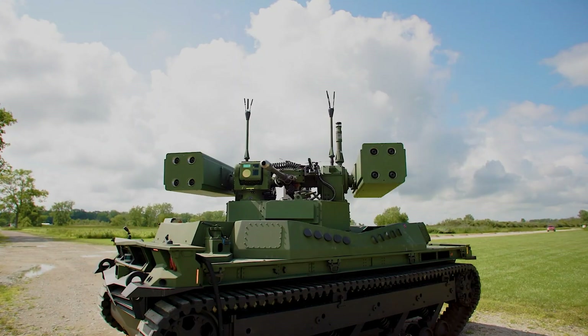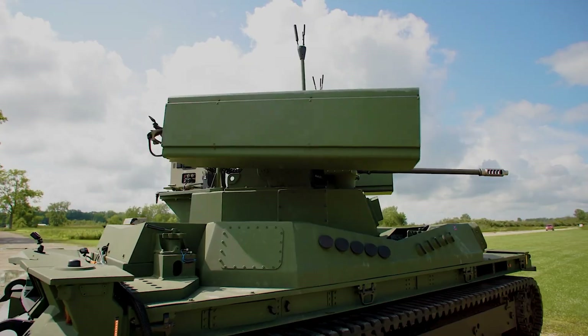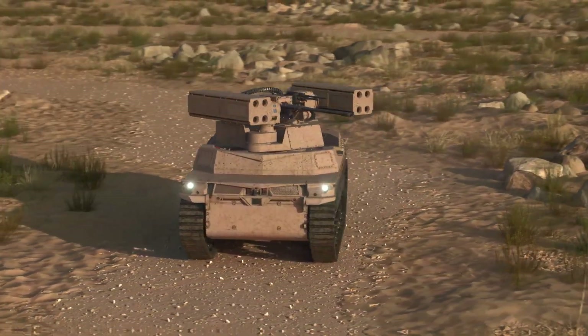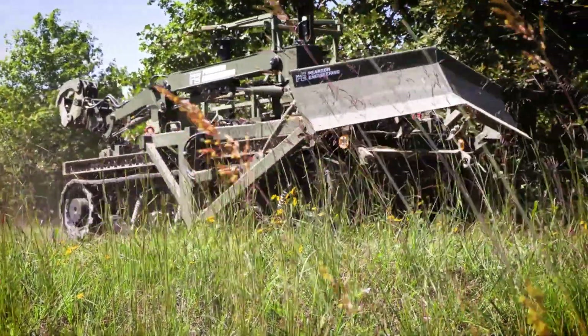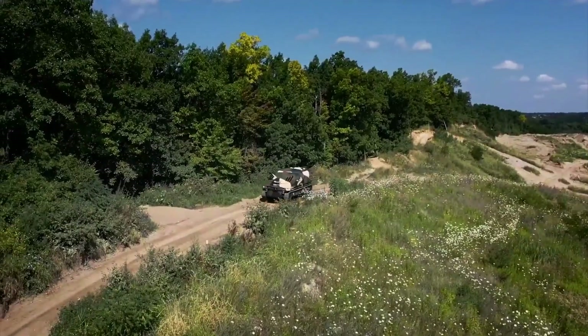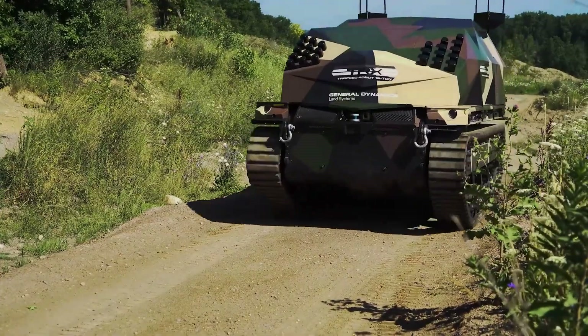With its advanced capabilities and mission-ready flexibility, the TRX sets a new benchmark for military and defense mobility. Designed for a fast-changing operational landscape, it represents the future of tactical vehicle innovation, offering unmatched adaptability and performance where it matters most.